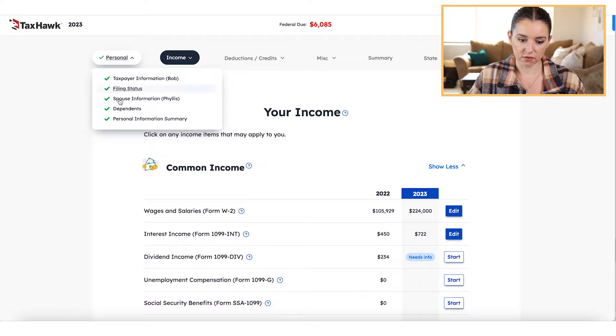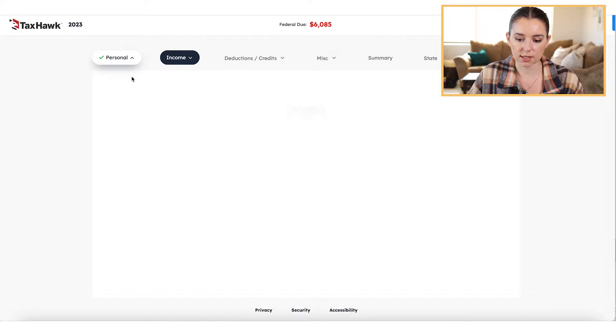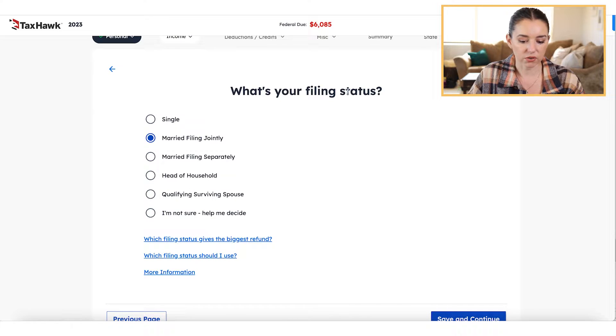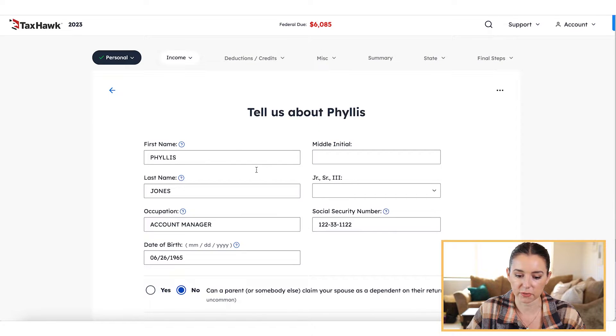So far I've done the income section and I've also filled out the personal section, which is usually just your address, social security, filing status, and any dependents. Pretty straightforward — I'm just putting in fake information for the sake of this tutorial, but it's a menu of options and I found it really easy to use. It's got hyperlinks to show you the differences between options. If you've never done your taxes before, you're going to see a walkthrough of common questions answered with helpful pop-up boxes.